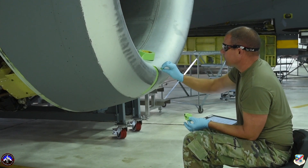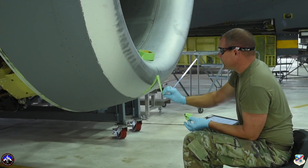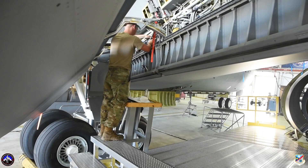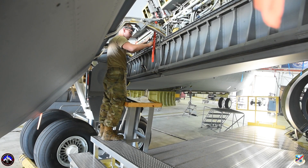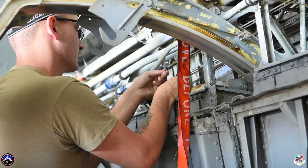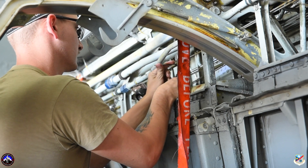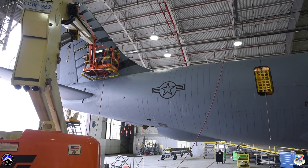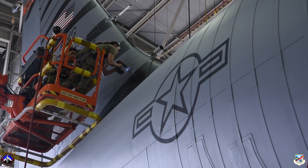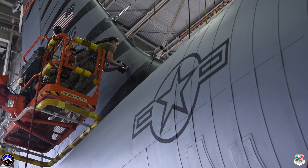Without me doing my job of finding the inspections and finding the problems that exist on the aircraft, other shops — especially specialty shops — wouldn't be able to complete their mission because they wouldn't be getting the notifications of their parts not being operable, or basically anything that's going to put jeopardy to the mission. I find it, I give the sources to get it fixed, and carry on with the mission.